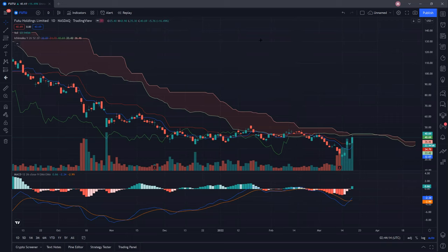Without further ado, let's take a look at FUTU Holdings. You can see that FUTU Holdings actually had a long-term consolidation. It traded sideways for a while and then there was a flush down. And thereafter, we managed to have a very much like a V-shaped recovery.